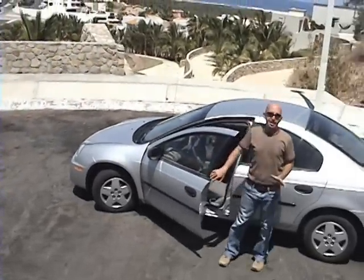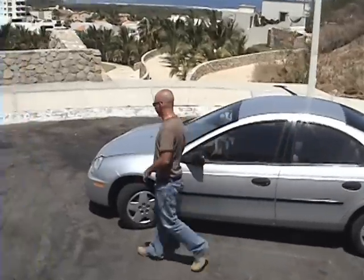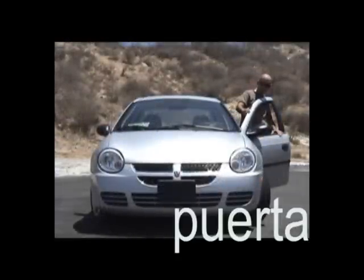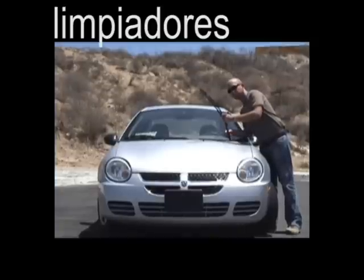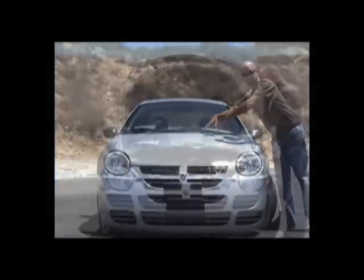Okay, let's check out the outside of the car. Come to the front. Faros, puerta, parabrisas, limpiadores, cofre, motor, direccionales.